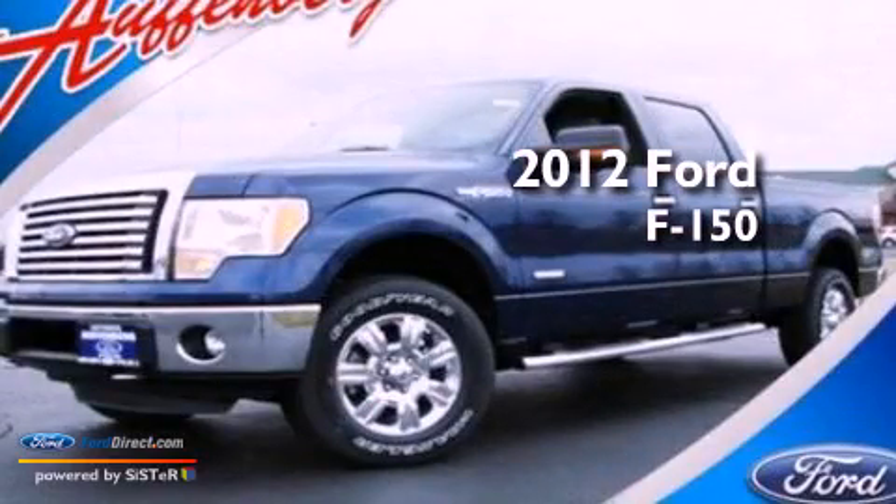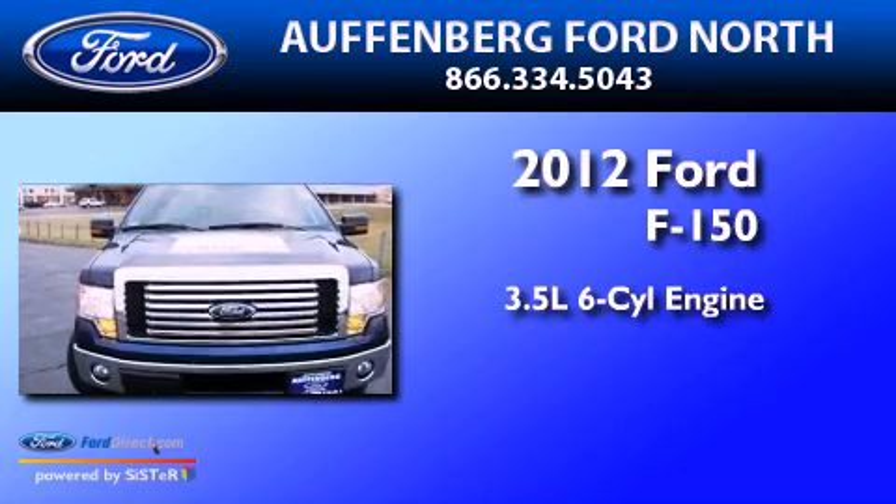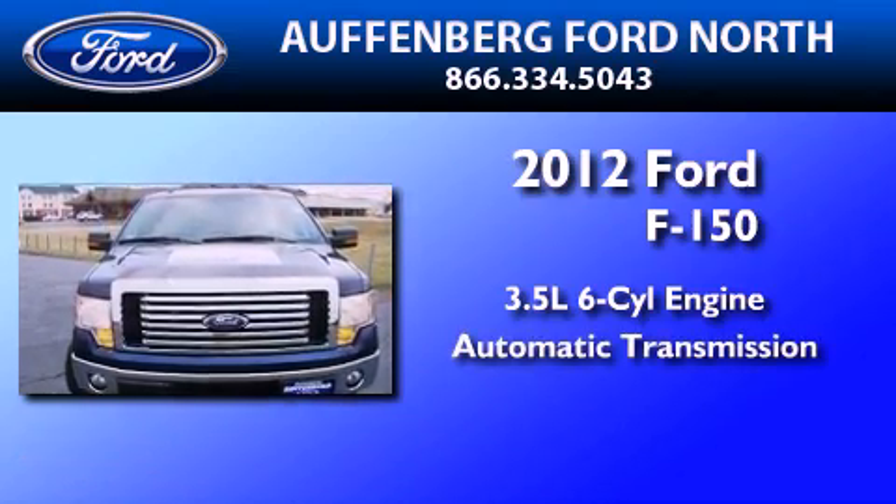This is a 2012 Ford F-150. It has a 3.5-liter six-cylinder engine, an automatic transmission, and four-wheel drive.